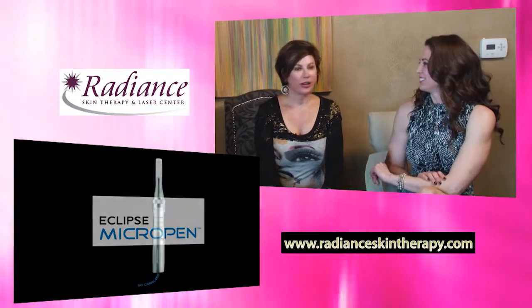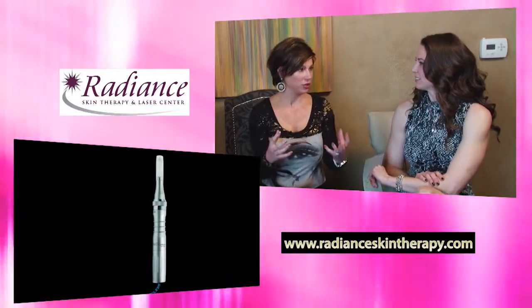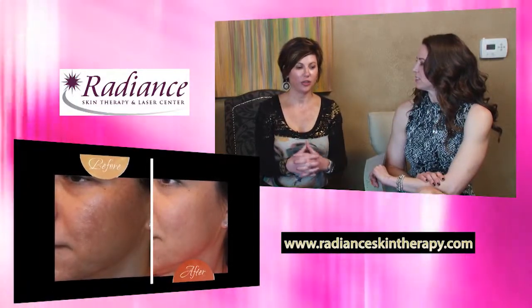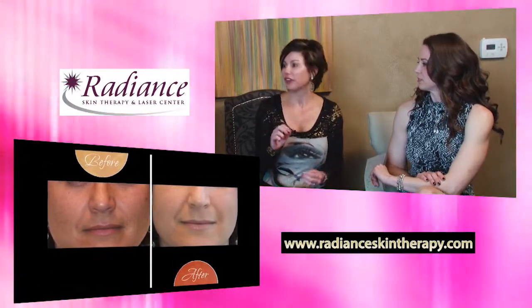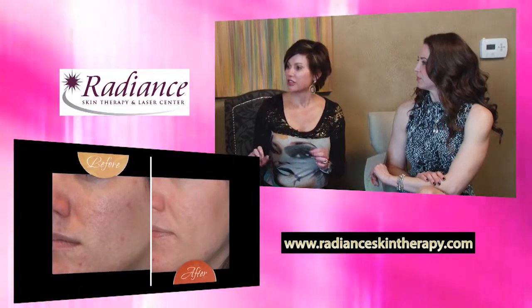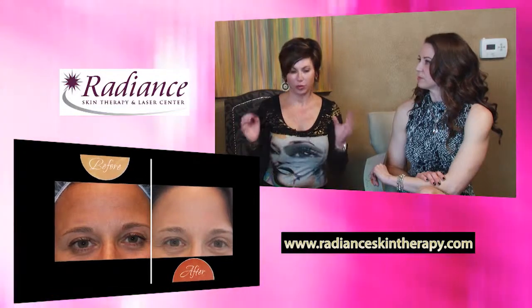What's microneedling? Microneedling — there are many devices that do it out there on the market. We've been doing it for about three and a half years with a couple different devices. Really what it is, is we are taking tiny, fine little needles and we're creating wounds into the skin — fine holes. You couldn't see them even with a magnifying mirror.